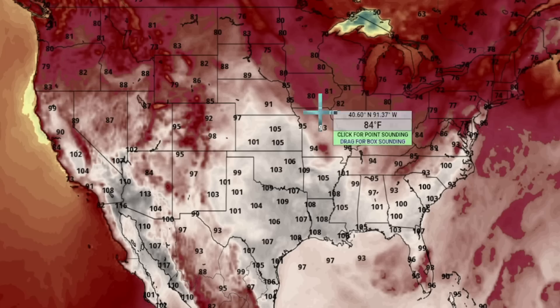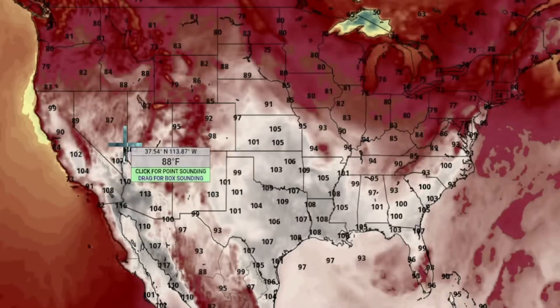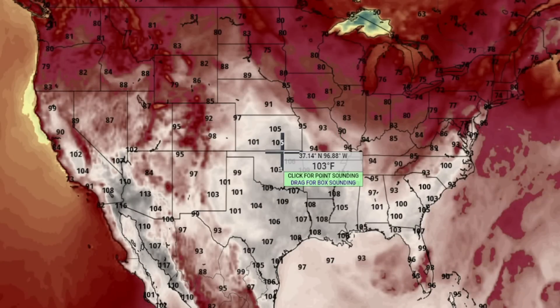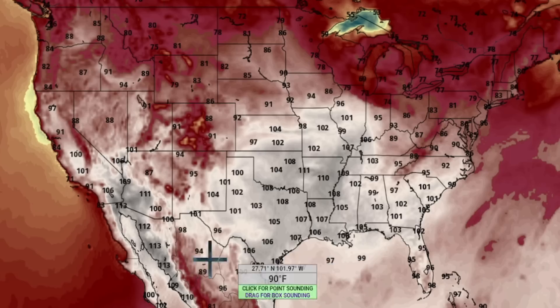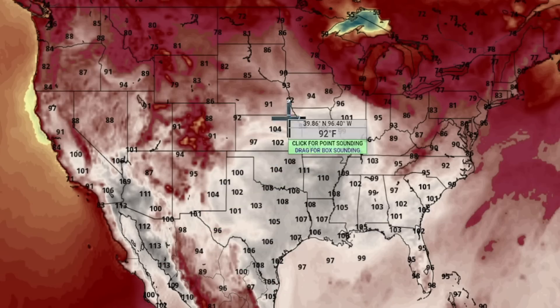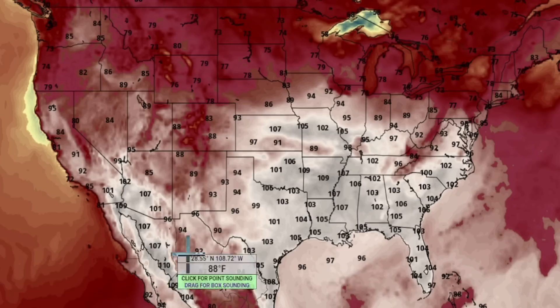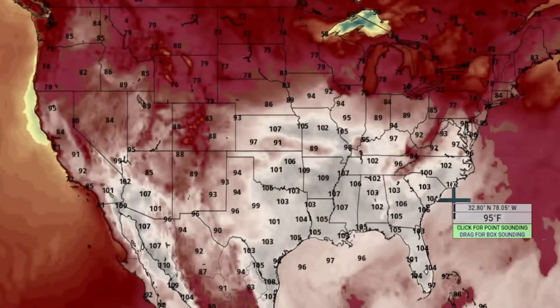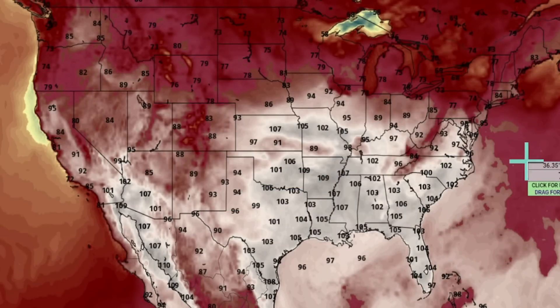As that ridge gets bigger from the 17th onward, it's still bringing very hot temperatures toward the southwest and southeast, then starting to push north-central. On the 19th, this pattern continues moving further east, covering Illinois, Missouri, southern Indiana, western Kentucky, and western Tennessee. On the 20th, it extends from the southwest all the way through the Carolinas and Tennessee-Kentucky Valley.